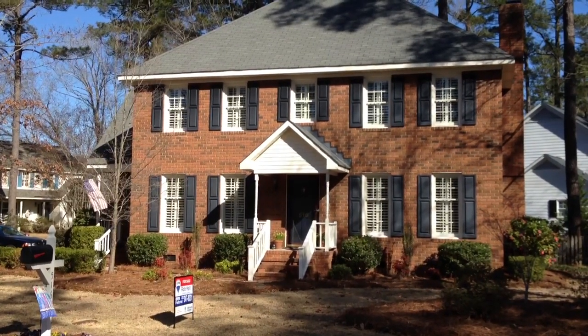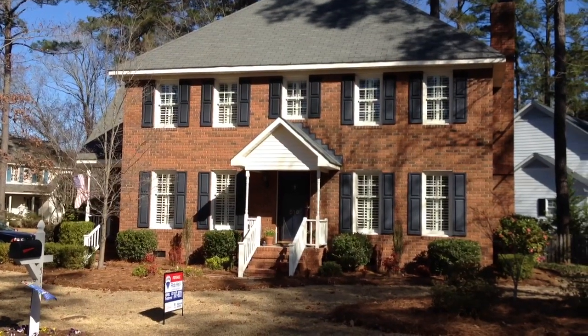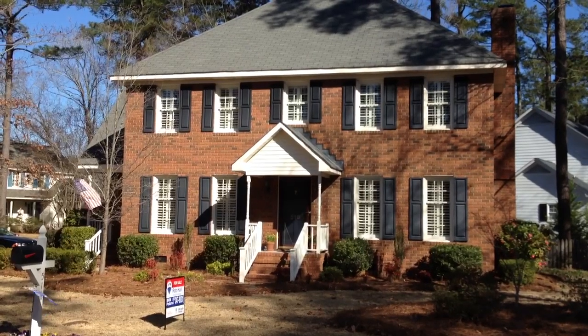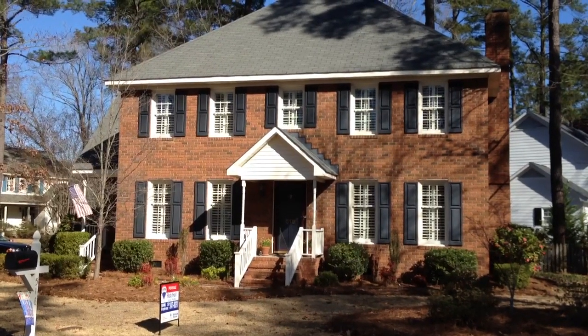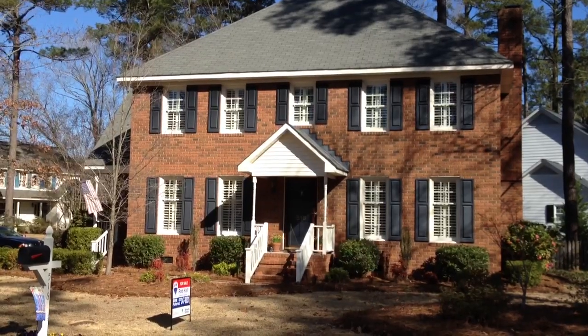Two-story brick home, three beds, two and a half baths. It's really been well taken care of. There's a virtual tour online that has over 80 pictures and we'll post that link on this YouTube video. I just thought I'd let everybody know about this new miracle home. Have a wonderful weekend, talk to you soon.